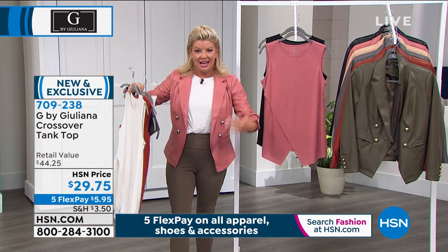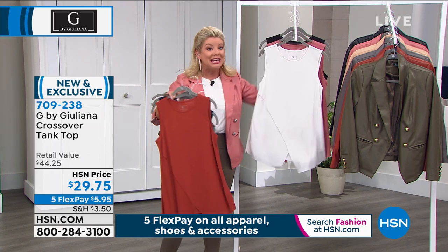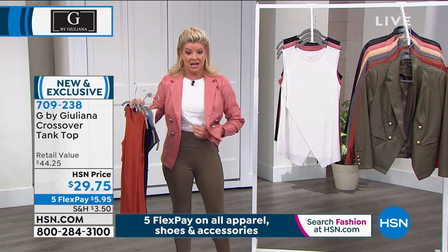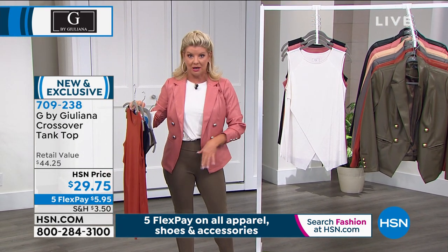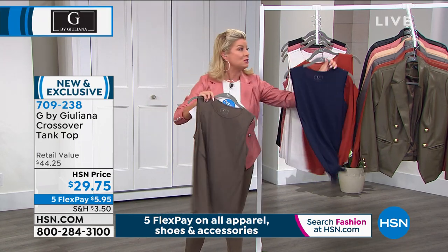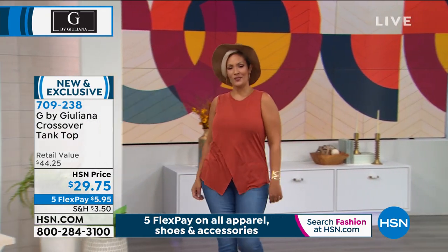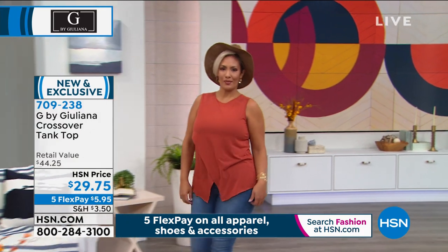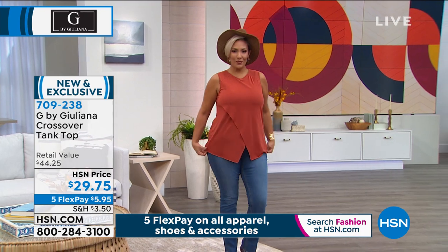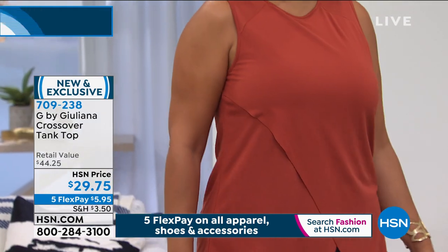I'm wearing a Ponte knit legging and tucked it in — I want you to see it on Yaz to get an idea of the length. We do have a wide variety of sizes — extra extra small through extra large and then 1X through 3X. This is $29.95. It is up to 3X — it's 95% poly, 35% rayon, all machine wash, tumble dry. You can wear your regular bra underneath and not worry about showcasing any undergarment.